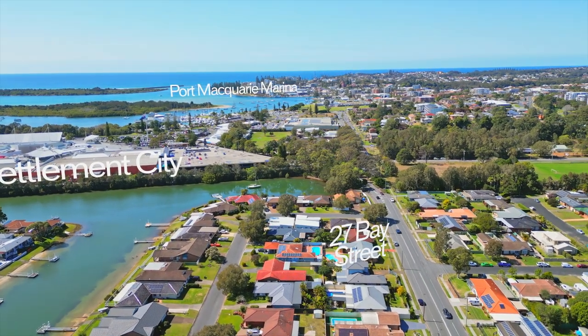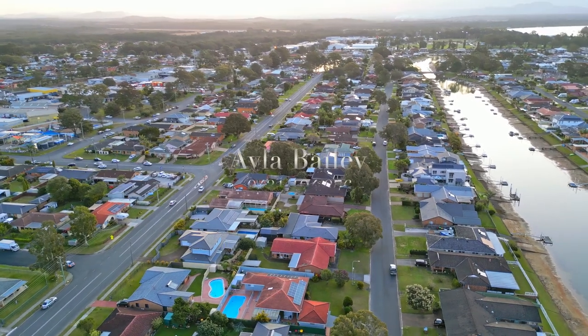For an opportunity for iconic real estate, call Ayla Bailey today before someone else does.